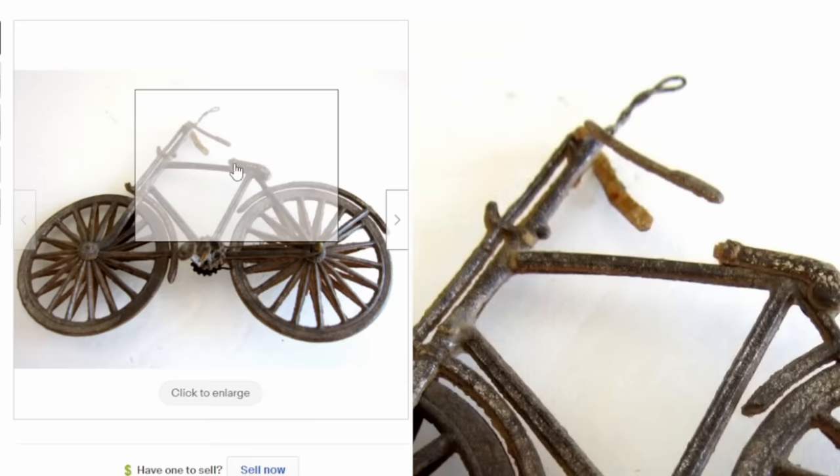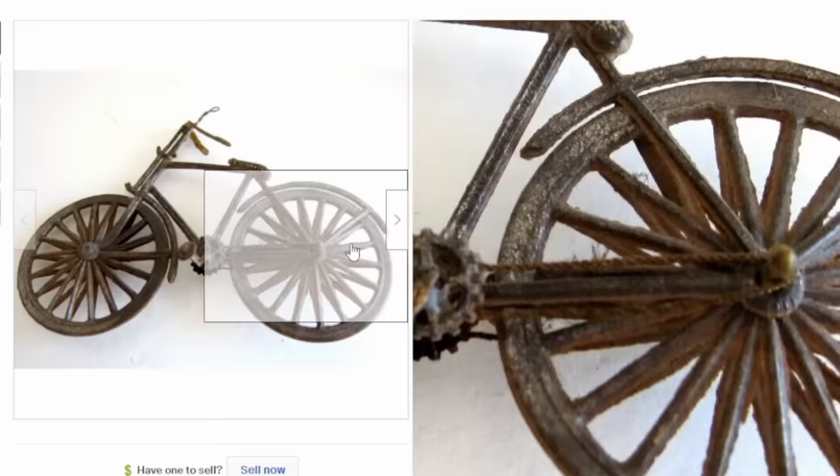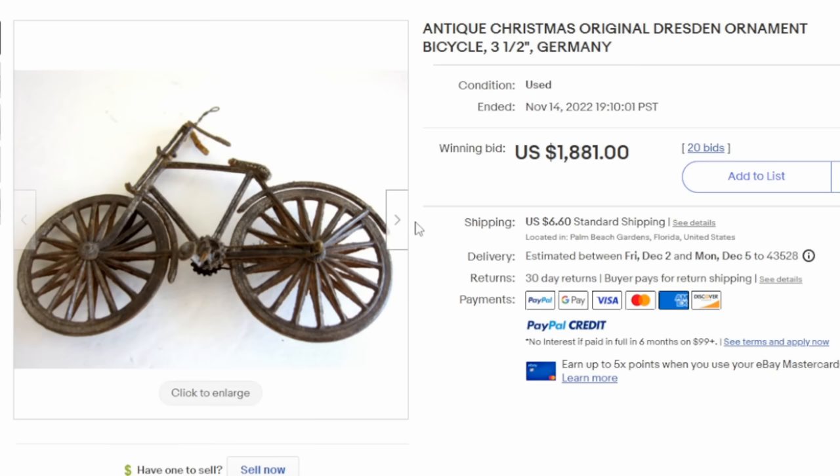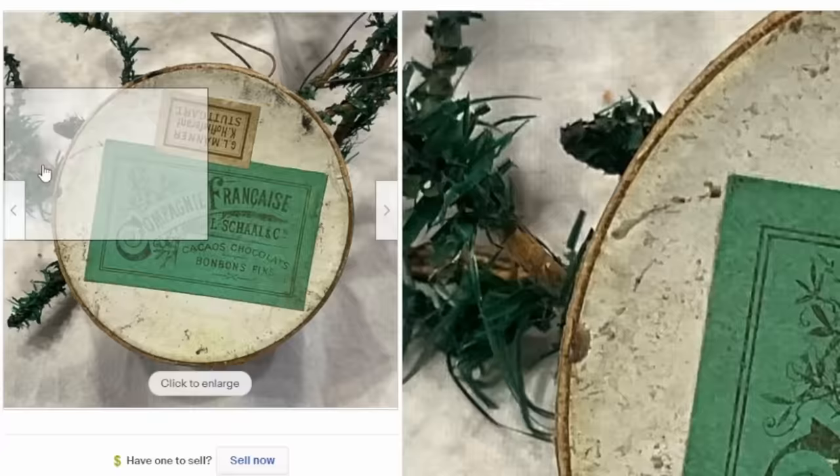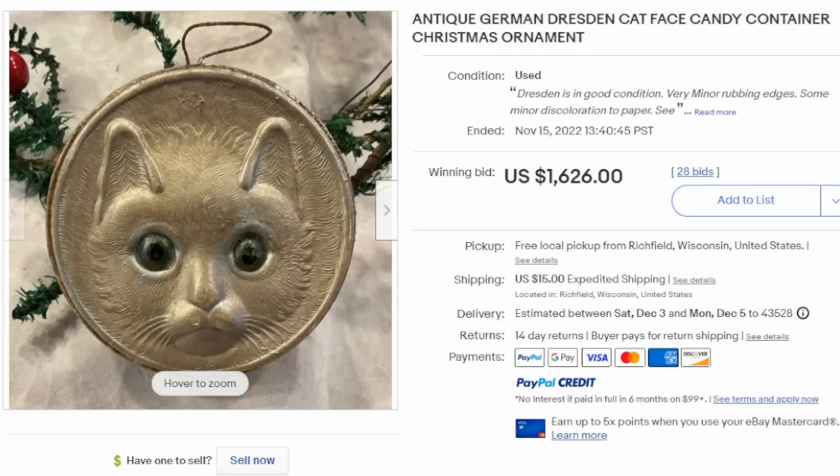Here's yet another fine example. Even damaged as this one is — the handlebars have issues, there's some splitting — they will still sell for a ton of money. These aren't very big either, just like a modern-day Christmas ornament. This one is only three and a half inches across and it went for $1,881. Animals of all sorts are highly sought after as well. This is a very unique candy container with only a facing on it — you can see the actual label of the bonbons on the back. This one easily sold for over $1,600.